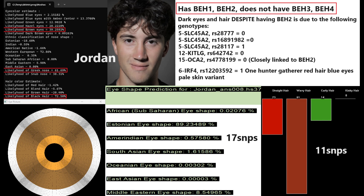Let's begin with Jordan. Jordan has brown eyes, a Greek-shaped nose, and black hair. He's got very dark pigmentation despite having BEH2 — two draft variants in BEH2 — but he's still got dark pigmentation. The reason is he's got a very exotic genotype: basically SLC45A2, KetLG, and even some variations in the OCA2 region. He does have one hunter-gatherer red hair, blue eyes, pale skin variant in IRF4. With my eye shape predictor tool, it's predicting him to have Estonian — so North European — facial morphology, and wavy hair with my hair shape predictor tool.